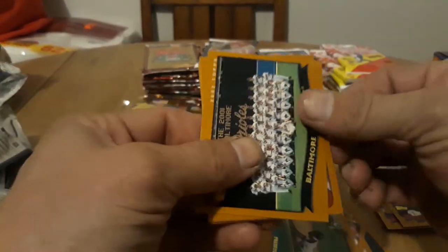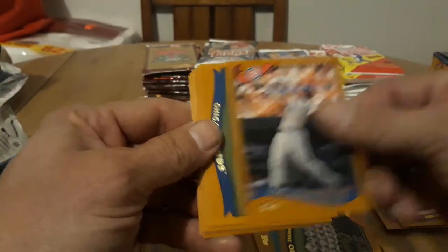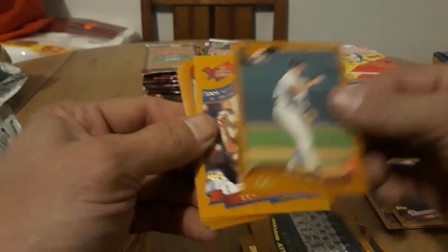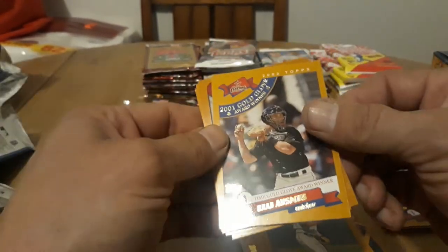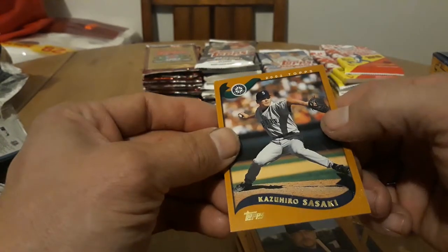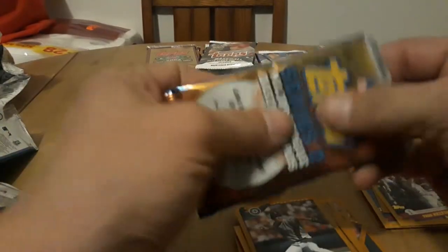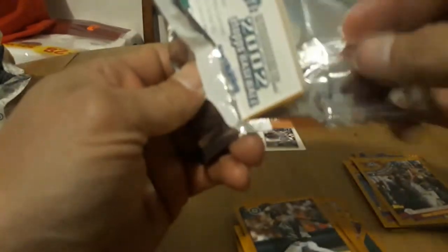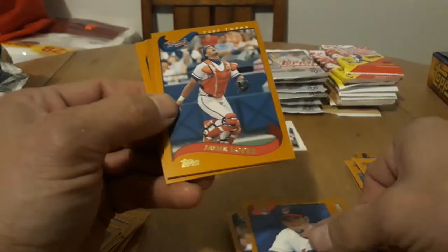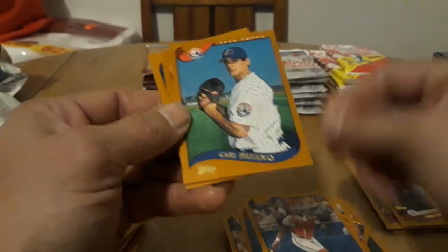I think there'll be something in one of these packs that would be pretty cool. Baltimore Orioles — they're cool. Cory Patterson, Cubs and A's. Rob Nen. Brad Ausmus, gold glove, Mark Wallers, Ron Gant, Matt Stairs, and Kazuhiro Sasaki — cool. So 2002 is almost done. So far no hits, but I think the hits were far and few between in the early days.